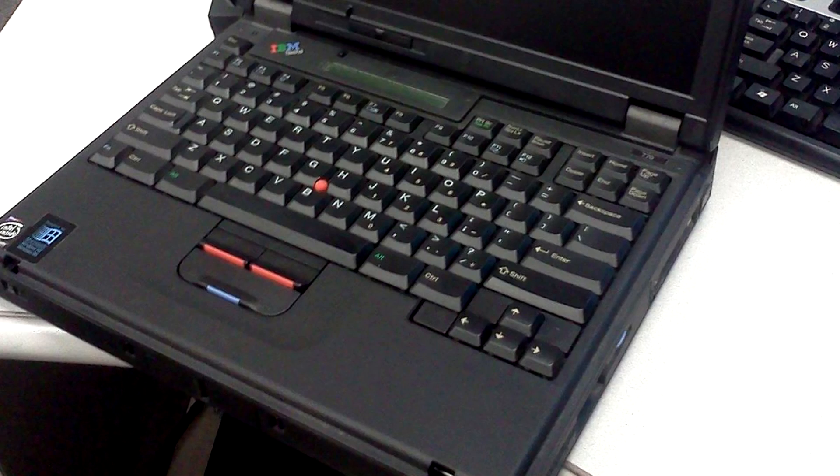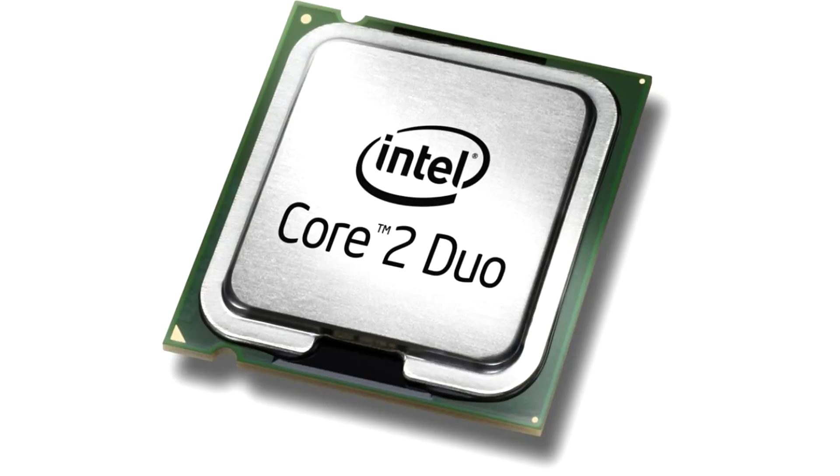Enough about what makes ThinkPads so great — now we're going to divide these laptops into categories, and I'll be making separate videos on all of them. The first category is IBM ThinkPads. There is a significant difference between IBM and Lenovo ThinkPads, not only in design but in the architecture of the machines themselves — the processors, motherboards, and chipsets used. I'll talk about IBM ThinkPads versus early Lenovo ThinkPads and which one you should go for. Then we're going to talk about the early Lenovo ThinkPads — the Core 2 Duo ThinkPads — basically the T60, T61, and T400.